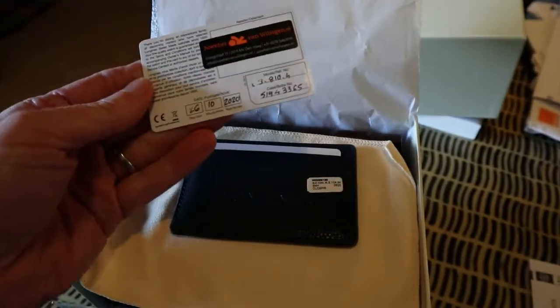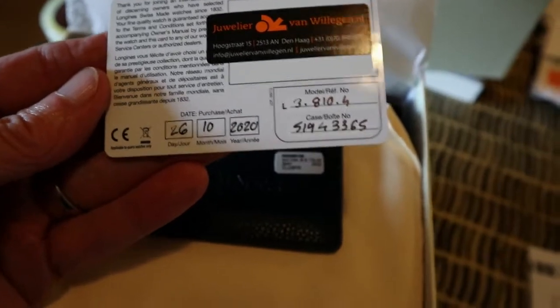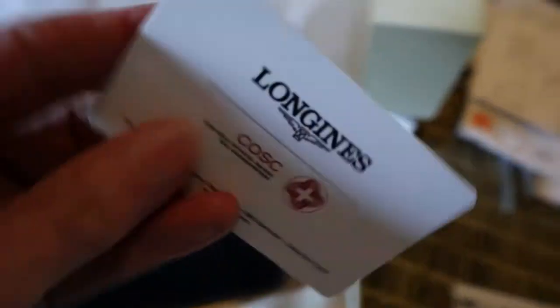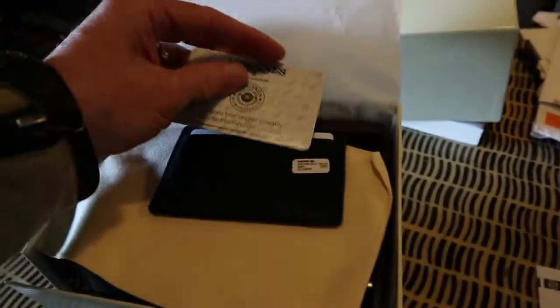So today is the 13th of November. This watch was bought on — according to this — the 26th of October, so it's like three weeks old, not even three weeks old. I don't quite know why this bloke sold it — either he didn't like it or his situation changed. There's the cost certification. I bought this off Chrono 24.